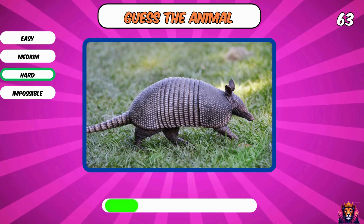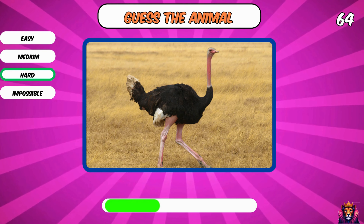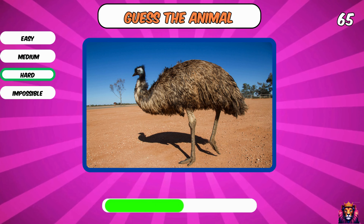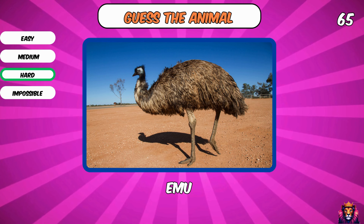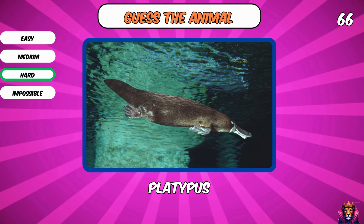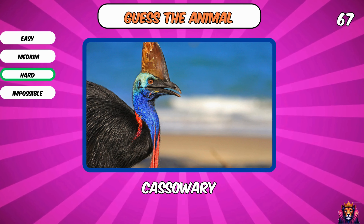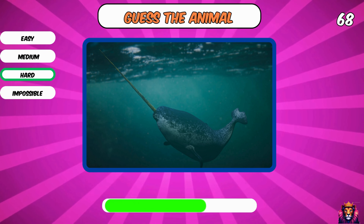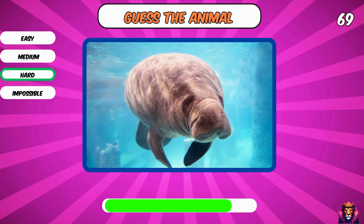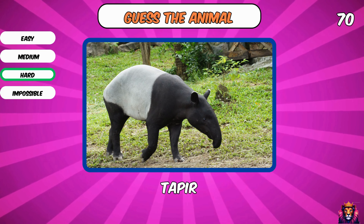And what is this? Armadillo. Ostrich. What is this good-looking animal? Emu. Platypus. What is this? Cassowary. Narwhal. You know this animal? It's a manatee. What the heck is this? A tapir.